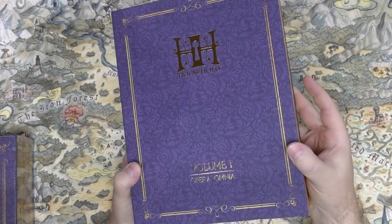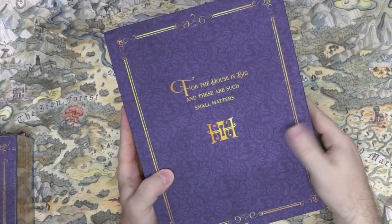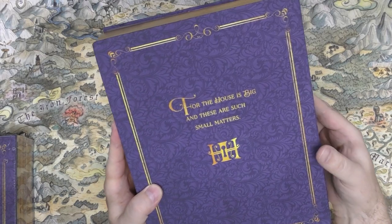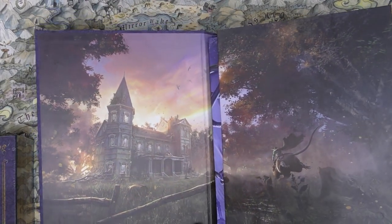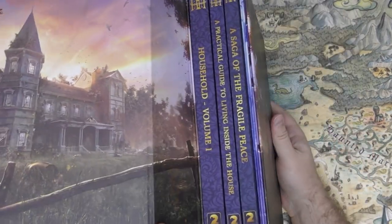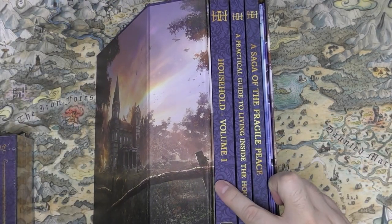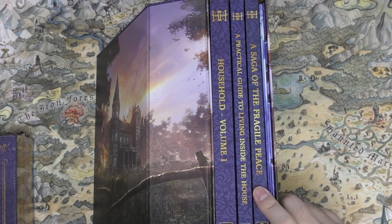Volume One: Opera Amnia. They did a nice job — it has a nice satin touch to it. 'For the house is big and these are such small matters — Household RPG.' It's got a magnetized catch, nice artwork, and simulated end papers. It opens on the side. We have a GM screen and three books: Volume One is the core rulebook, then a rules expansion, and the adventure book — A Saga of the Fragile Peace.